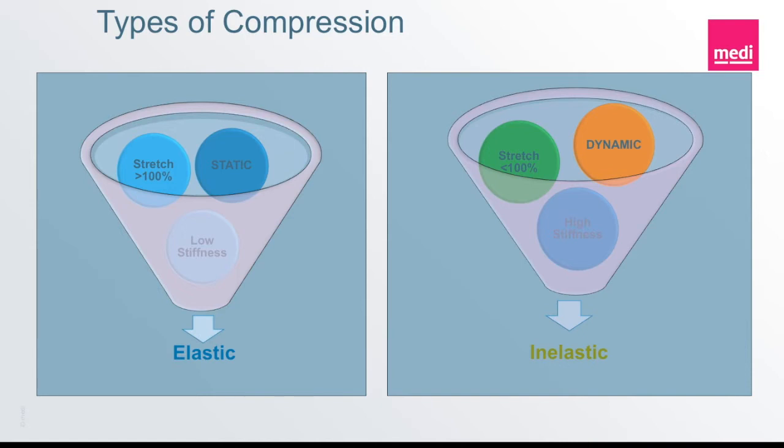Let's start with looking at elastic compression. This is generally what most people understand as compression in the medical world. An example would be an ace wrap, which is still pretty commonly used for compression. The properties of elastic compression are going to consist of a lot of stretching materials. Think of a rubber band stretching, or think of when you pull an ace wrap. The material is not stiff and it tends to stretch more than 100% of its resting position, and in some cases far, far more than that.